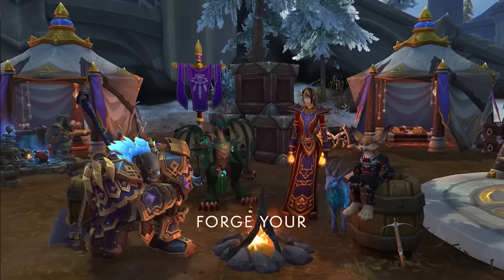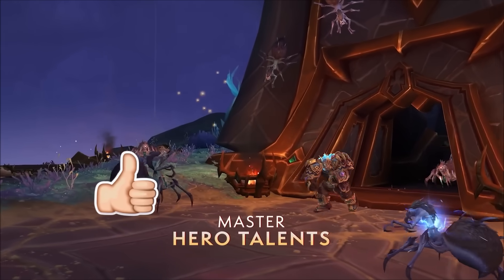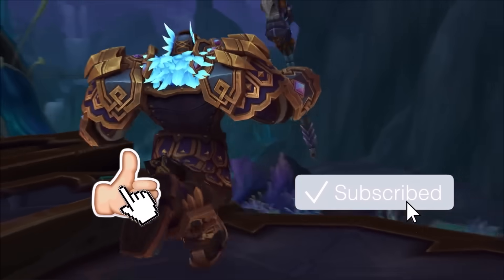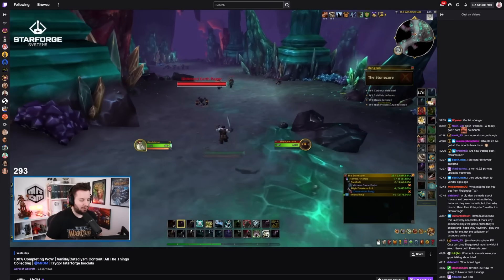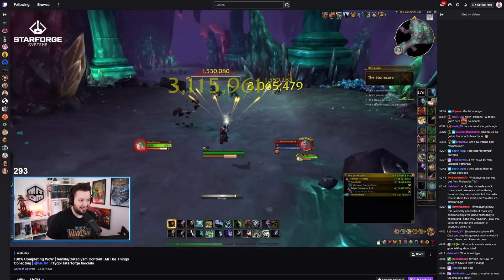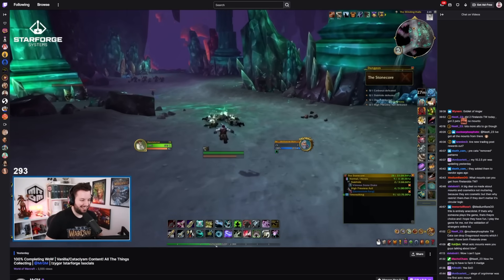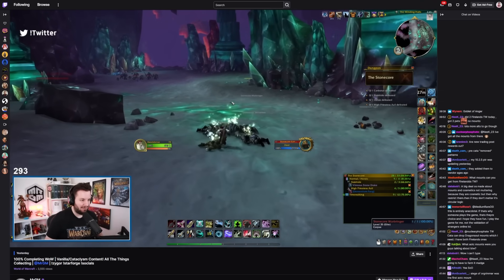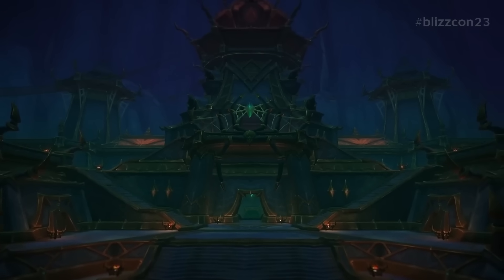The pre-patch is a very exciting time. Thank you very much for watching. If you liked this video please leave a like and subscribe if you haven't already. You can also support me on Patreon, follow me on Twitter at MrGMYT, and I've got a partner Discord channel as well. I'm also streaming on twitch.tv/MrGM every single day — Warcraft, Dragonflight, and more. I'll see you next time.